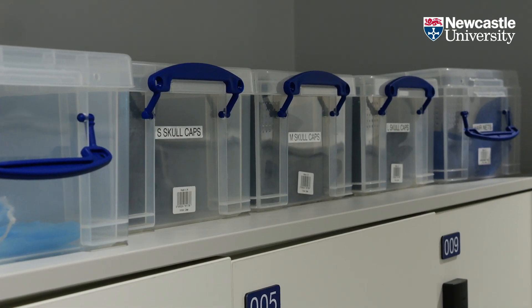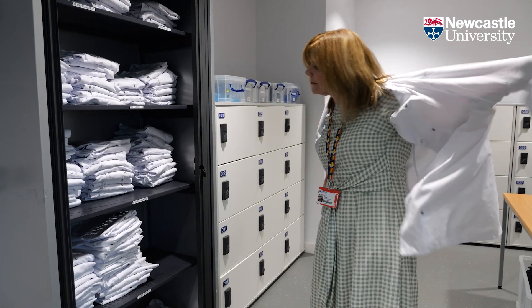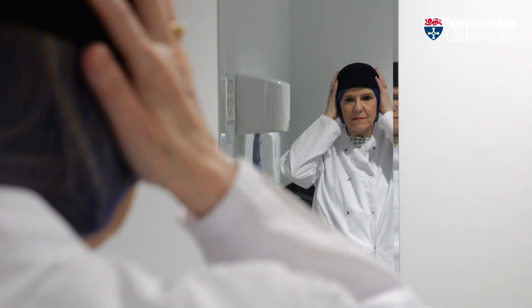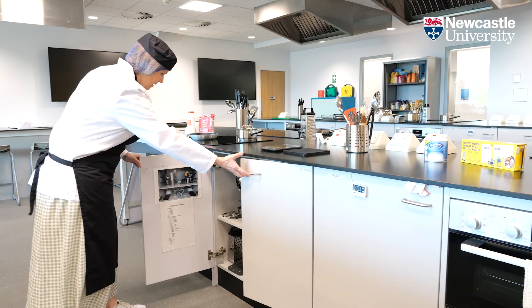It's different for nutrition students — they will go out on placement if that's what they've opted to do between their second and third year, but it's more likely that they will end up working in the community potentially or within the food industry.